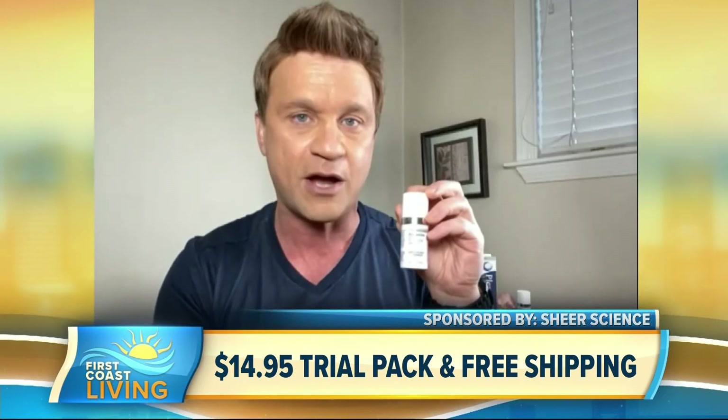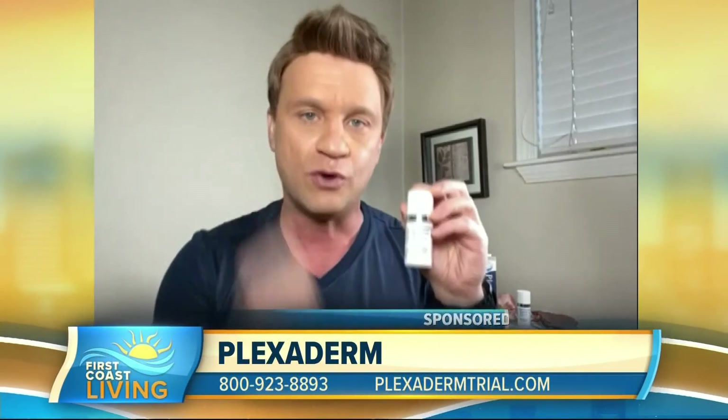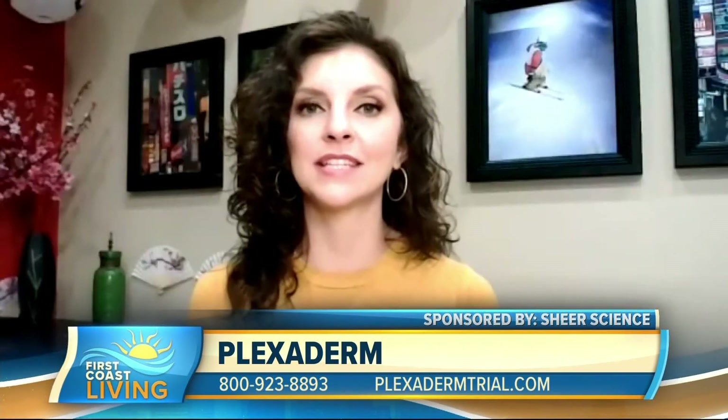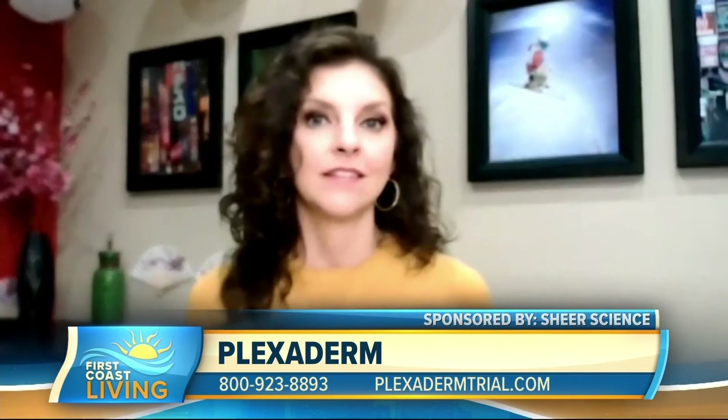With the holidays coming up, this is the time of year you want to look and feel your best. You can do it affordably with free shipping and that 30-day money-back guarantee. The only way to get those deals is to call the 1-800 number on your screen — you're minutes away from looking younger. You mentioned the holidays — not only do we want to look good for parties, but this can make a good gift for mom, grandma, aunt, uncle — the list goes on and on.